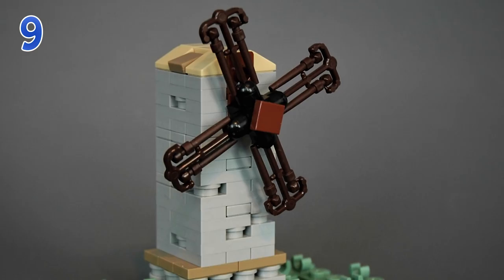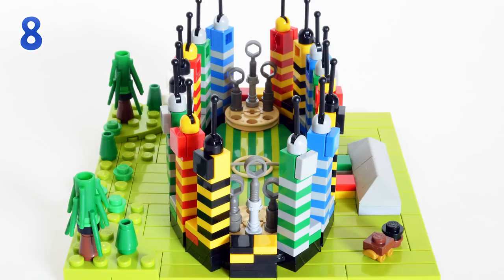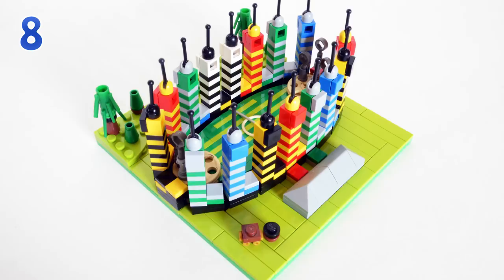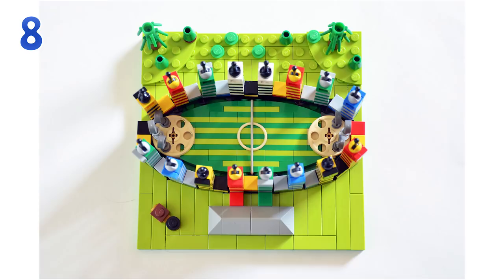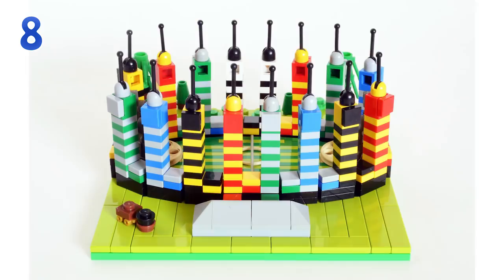Keeping it micro scale for number 8, we have builder Aoki Space Ranger presenting the micro scale Quidditch pitch. For many of us, including myself, this was a part missing from the micro scale Hogwarts castle — which is an amazing build — and I guess this fills up the void perfectly. It is a full pitch with all the towers for the respective houses of Hogwarts. I like the colorfulness of it, but that is how a Quidditch pitch should look. I'm really thinking of building this just to add it to our Hogwarts castle.